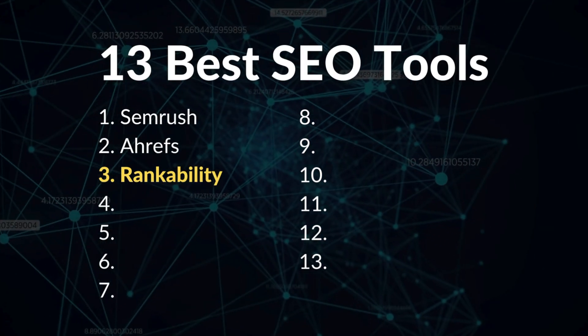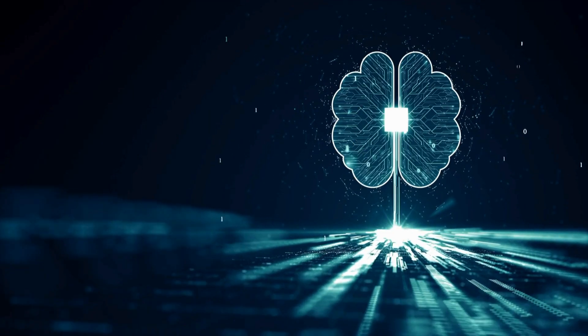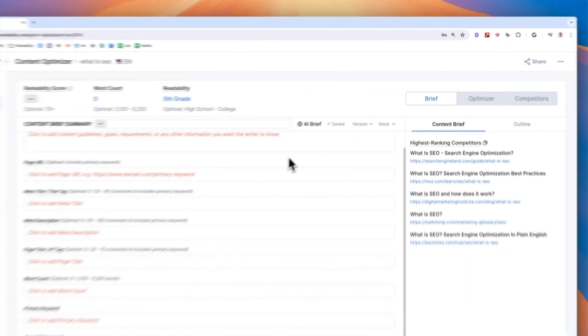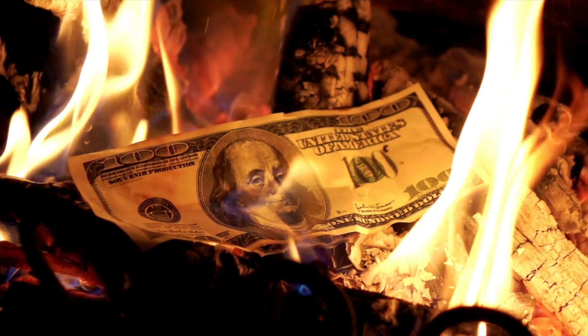My third favorite SEO tool right now is Rankability. It uses the latest NLP technology by blending Google's NLP, IBM Watson, and OpenAI to achieve the most relevant SEO recommendations imaginable. Rankability guides you through a two-part process. First, you'll create the SEO content brief — a brief is what a copywriter will use to craft your SEO content. It is critical and the single reason people waste money on bad content. A strong content brief sets the writer up for success, while a bad brief almost guarantees failure.